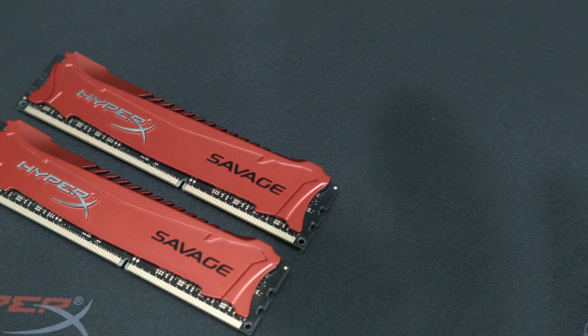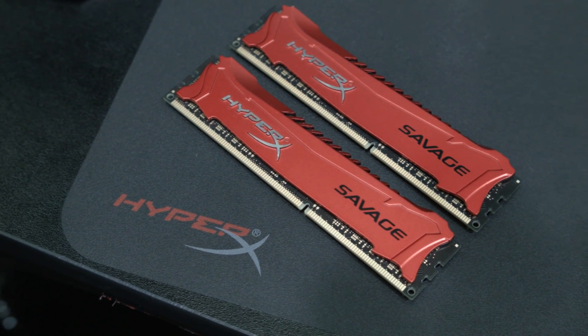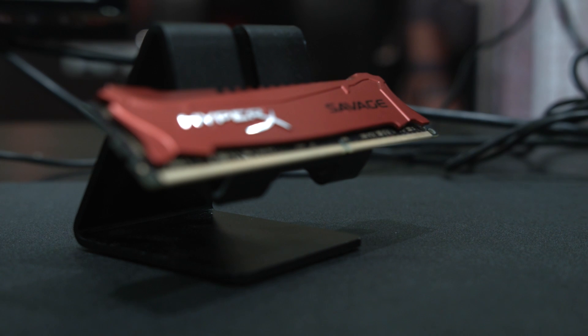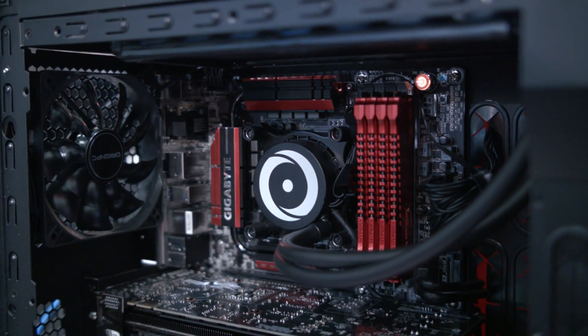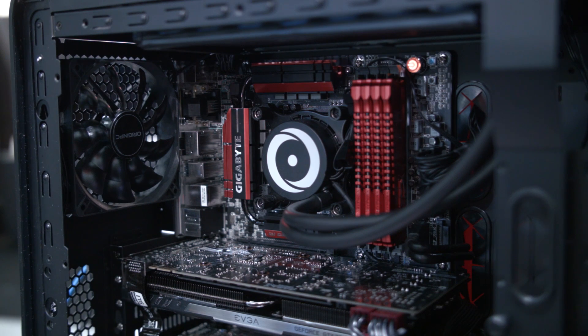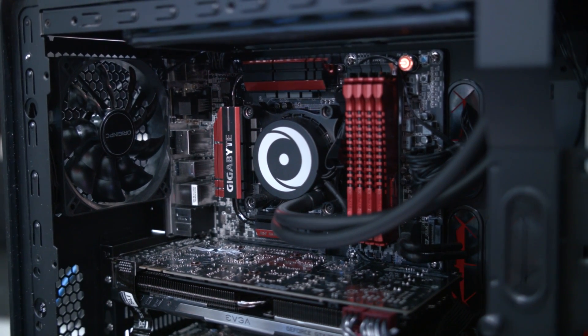They've launched Savage Memory RAM here. This is their new line replacing their Genesis line of RAM, which is actually really, really good-looking memory. It has die-cast heatsink modules, which have then been diamond-cut and fit onto the black PCB that they're running, so it'll go really, really well with your black and red-themed builds. You can get these in kits of up to 32GB, in speeds of up to 2400MHz, and in CAS latencies of around CL9.